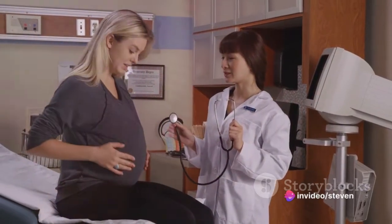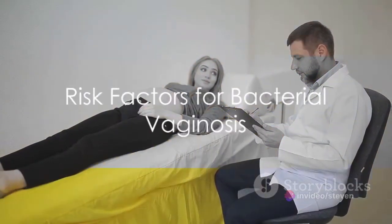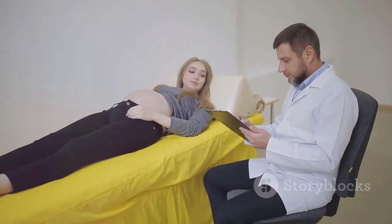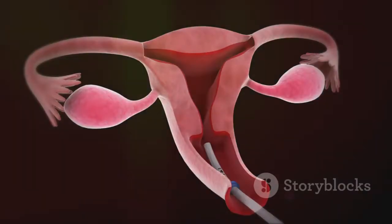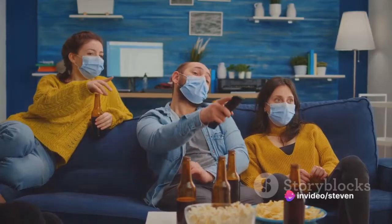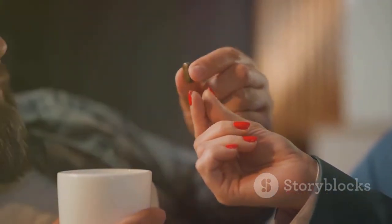Left untreated, BV could lead to premature birth in pregnancy and pelvic inflammatory disease. Certain people are at a higher risk of getting BV. These include pregnant women, those with unprotected sex, women with an intrauterine device (IUD), people with multiple sex partners, those with a new sex partner, people who use douches, and those taking antibiotics.